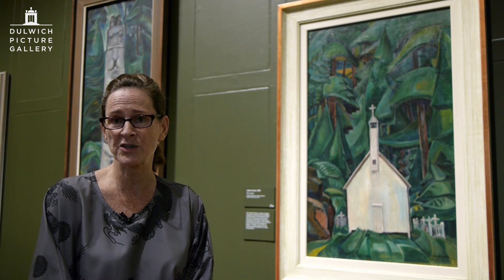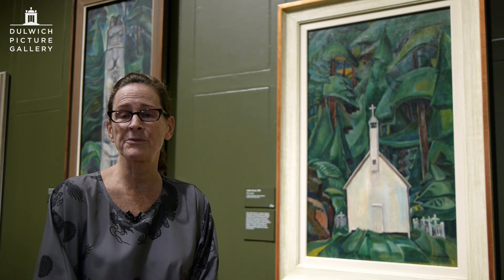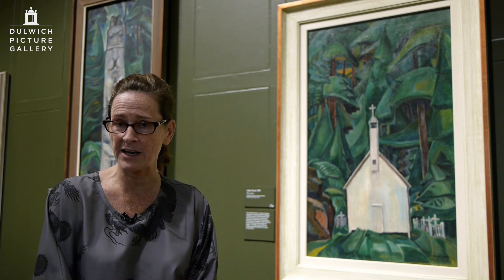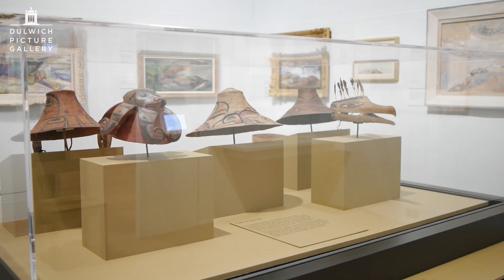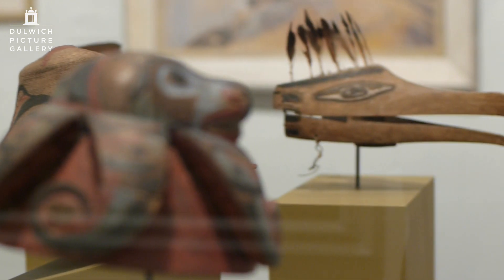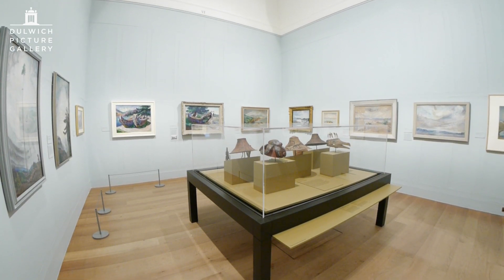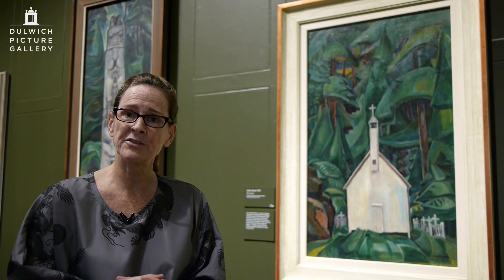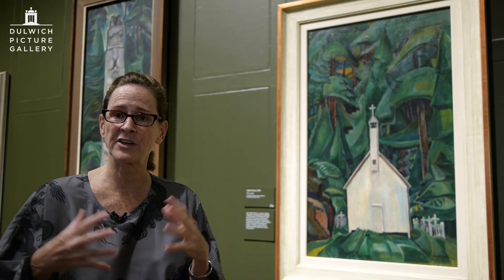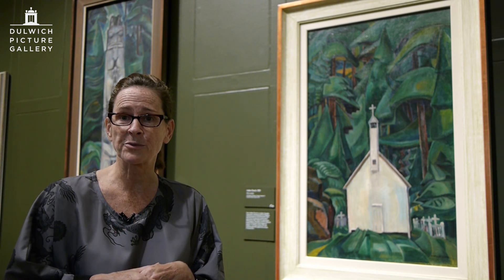Friendly Cove is an interesting place in the history of British Columbia because this is where Captain Cook first set foot on Canadian soil. The exhibition actually includes an object from Cook's findings at Nootka — a gull mask borrowed from the British Museum — and it's a very important place in the history of the province because of this connection to European colonialism.